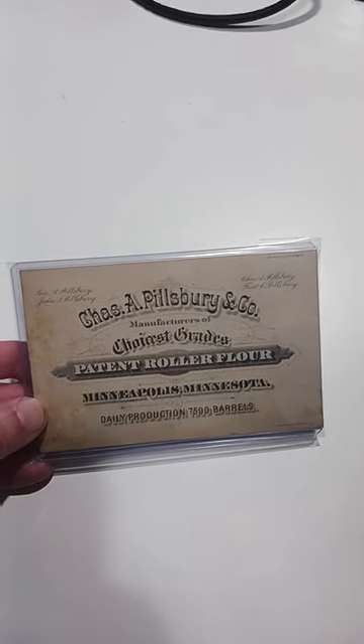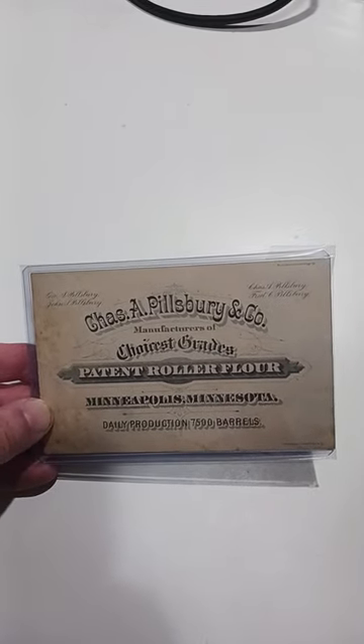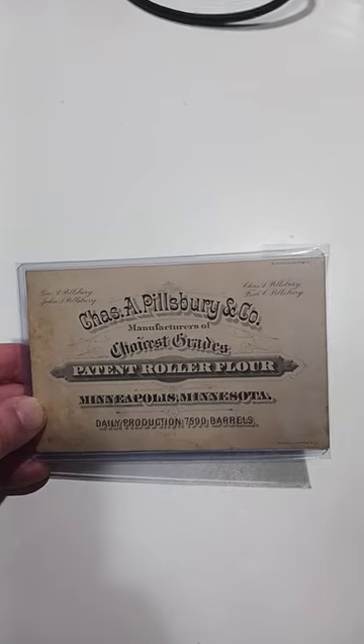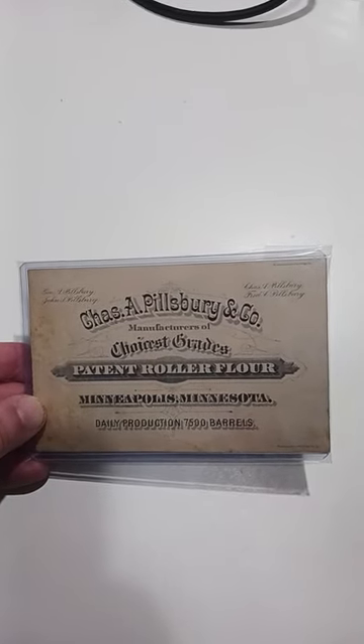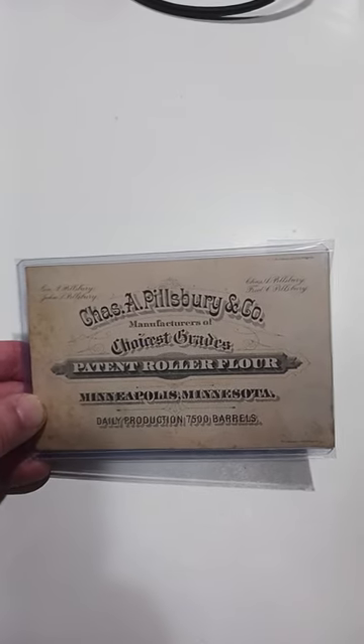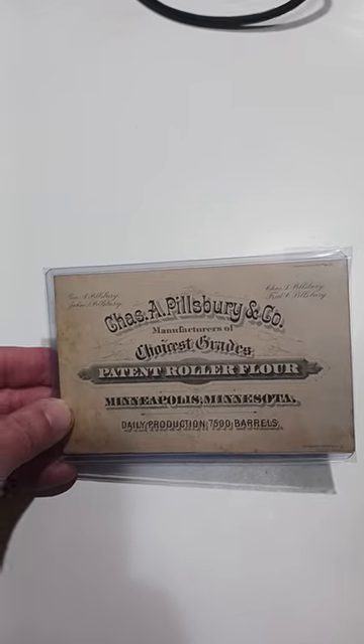Great example of something to be looking for. This is sort of like a business card. You've got to be able to understand names and the history of some companies to be able to make the most money. Most people may not associate this with the modern-day Pillsbury Company, the Pillsbury Doughboy, but this is surely from the very same company from the earliest days.